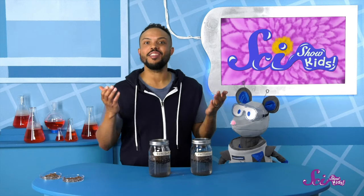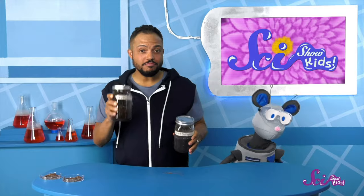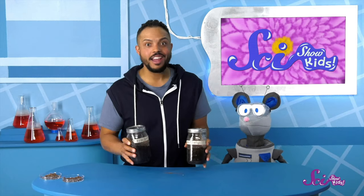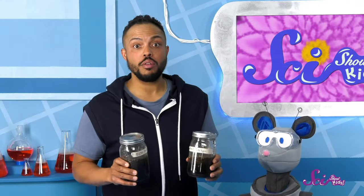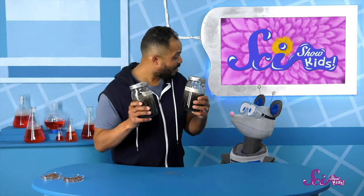And it's time to shake things up! Okay, it's time to put these in a place where they won't be disturbed and wait. We need to give our mud shakes time to settle — at least a few hours, though a day would be better. So let's go, Squeaks, we'll check back tomorrow.